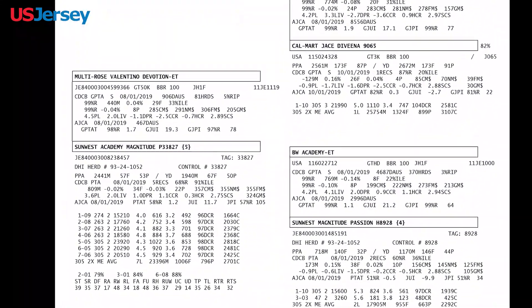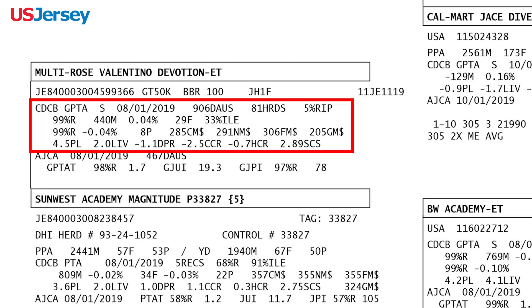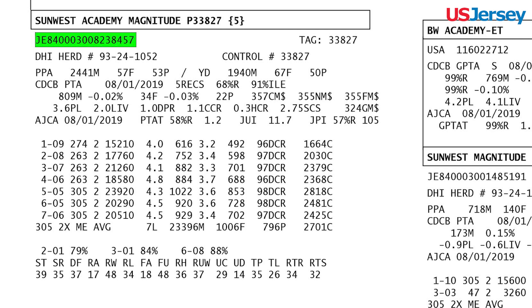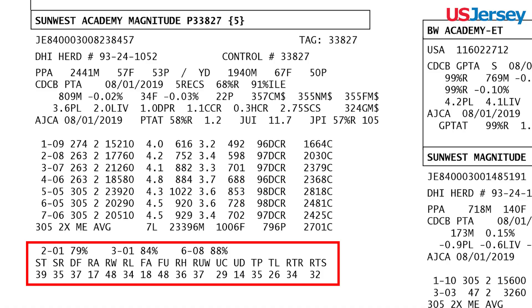Moving to the animal's parent information, the first listed is the sire's information. Included with this is his registration number and when applicable, genotype, JH1 status, sire program, and NAAB code. Then also listed are the CDCB genetic evaluations and AJCA genetic evaluations. The dam's registration number, genotype and haplotype status, when applicable, permanent ID, lactation records, production summary, and genetic evaluations are also given, along with their type evaluation breakdowns.